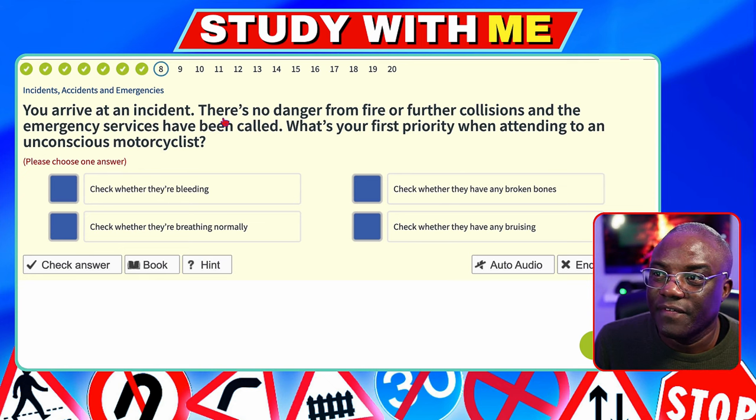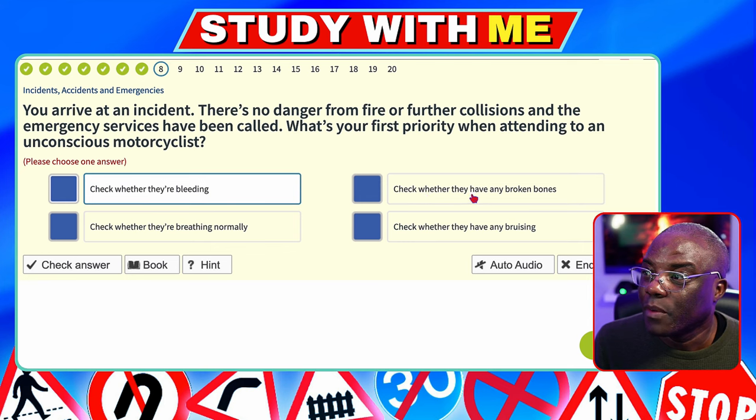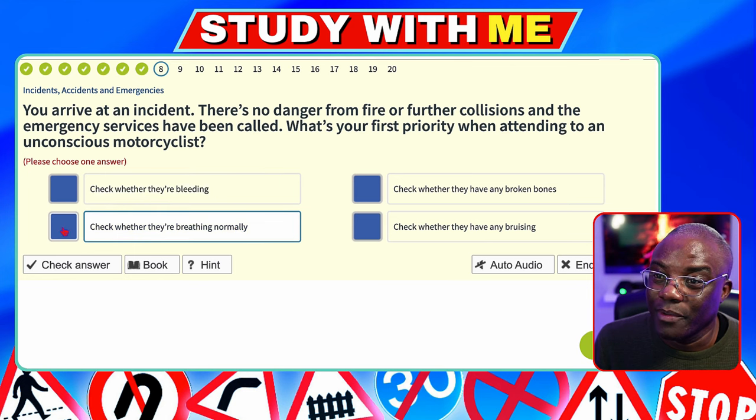You arrive at an incident. There's no danger from fire or further collisions, and the emergency services have been called. What's your first priority when attending to an unconscious motorcyclist? Make sure they're breathing — check the airways. Checking for bleeding is possible, but checking for broken bones — no, you're not going to know that. Check whether they're breathing is more important. There's no point checking for bleeding if they're not breathing. Make sure they're still breathing.